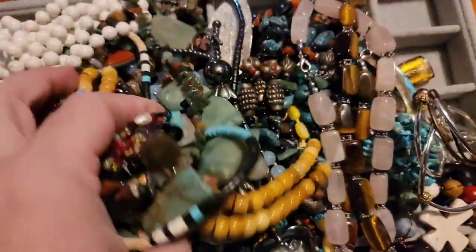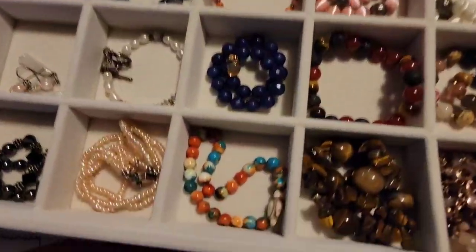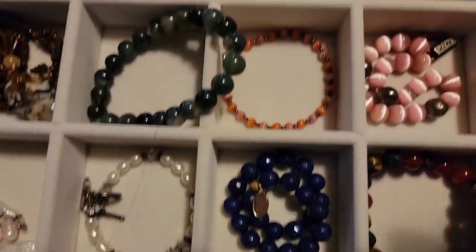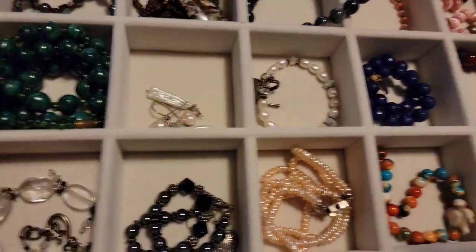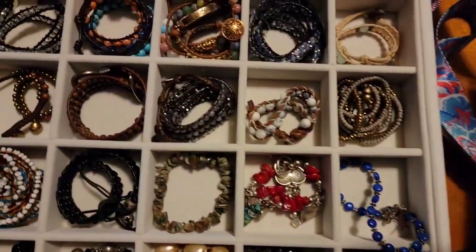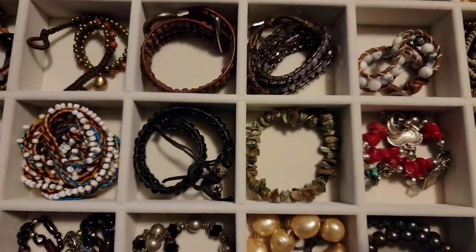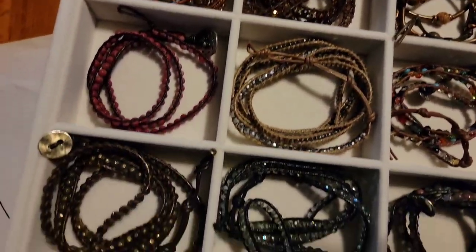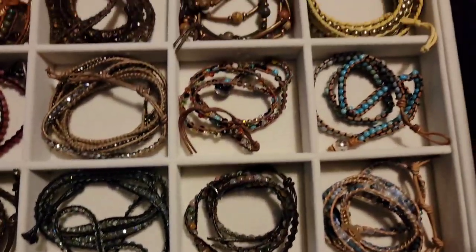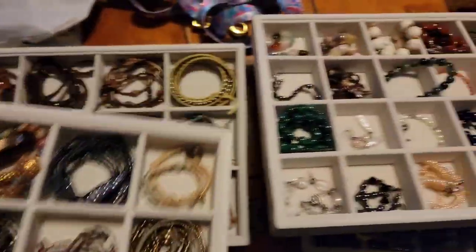I just wanted to show you some of this jewelry. We will be having a live this afternoon at 5 p.m. Eastern Standard Time on Whatnot — come over and see us. We have some beautiful gemstone jewelry: real pearl bracelets, necklaces, and amazing gemstone wrap bracelets. All will be at a $5 starting price. If you haven't joined yet, use my link to get $15 free, and we will see you in a few hours. Bye!